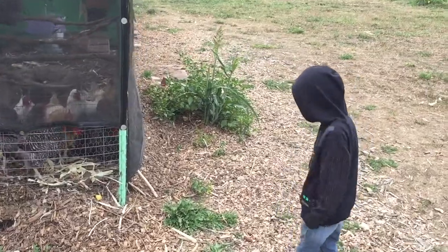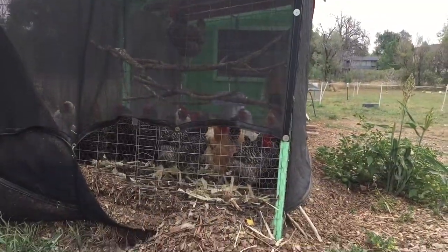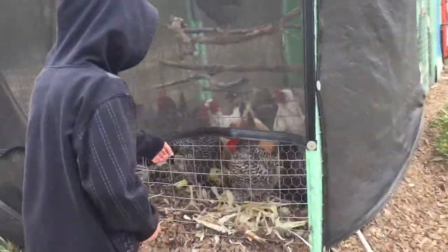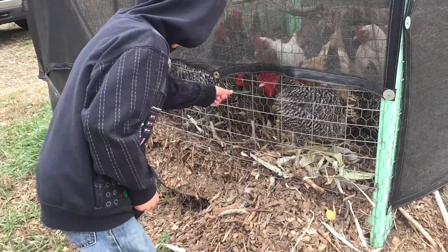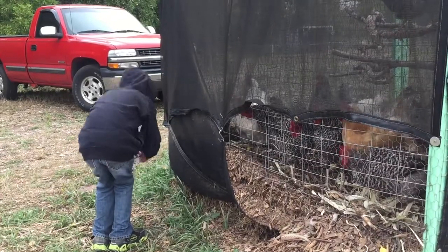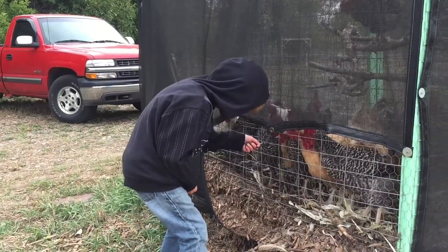There's some chickens right here. They love to eat grass. And they just come around saying walk, walk.